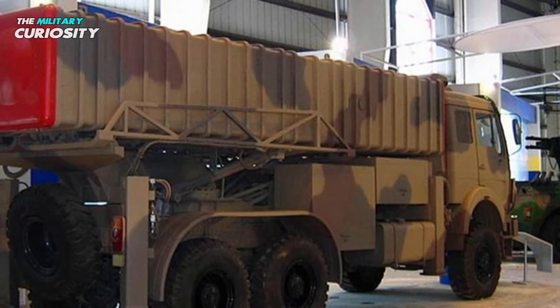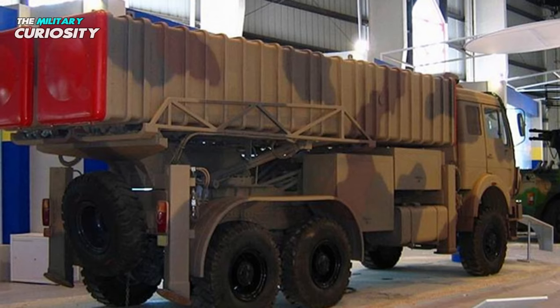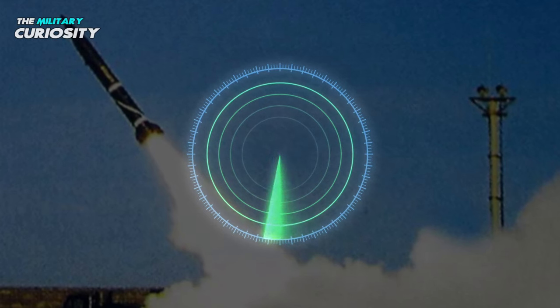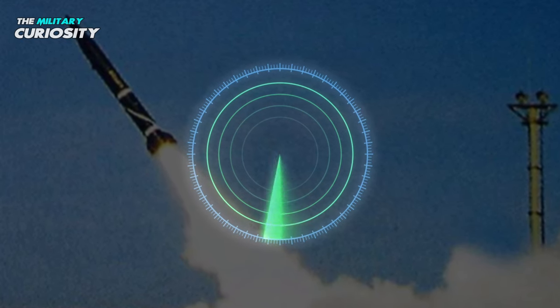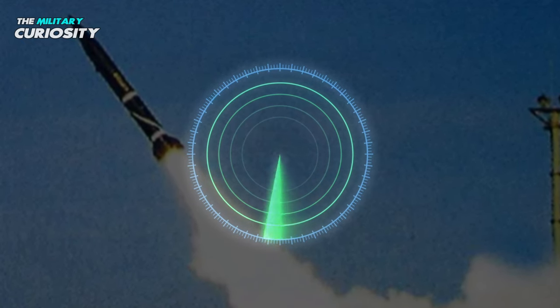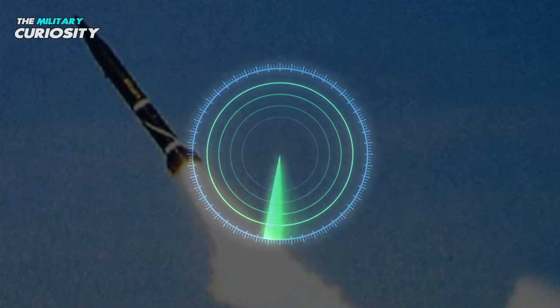An 8x8 cross-country truck is used to transport and launch the missile, and certain trucks are built to hold two missiles. The warhead will touch down 150 meters from the target with the B-611 basic guidance system, which can be improved to less than 30 meters by using GPS guidance.